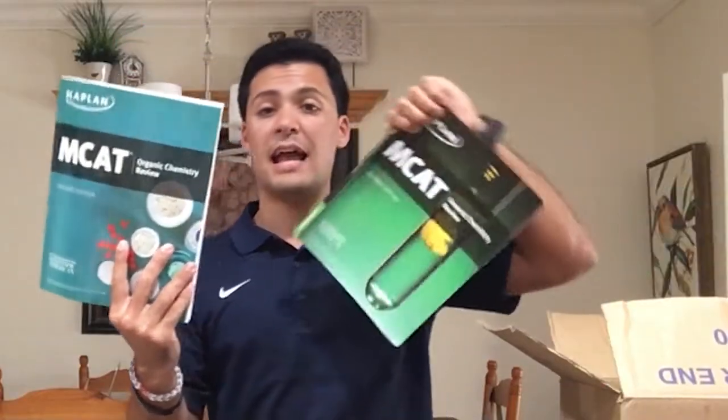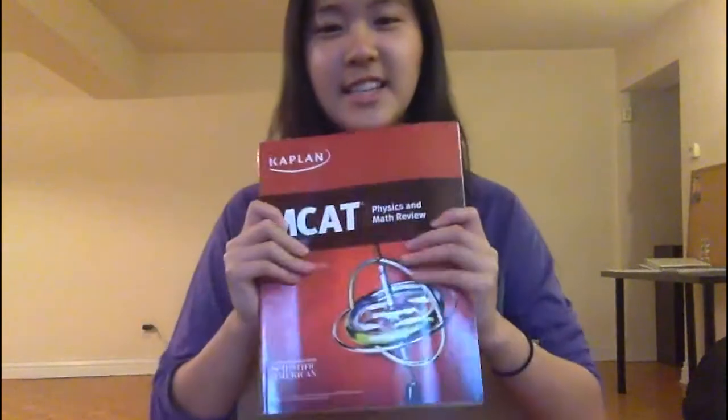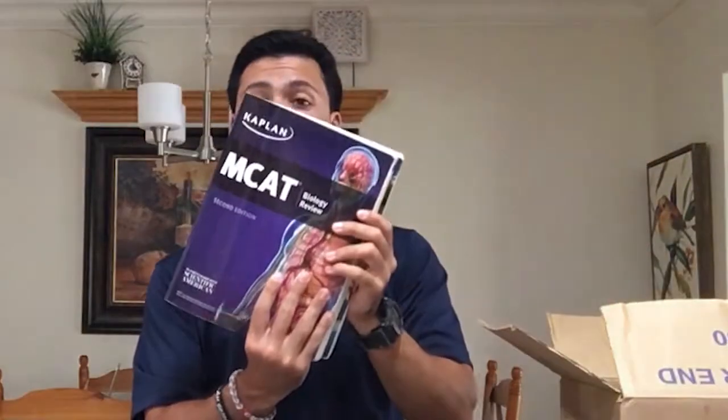Outside of that I have seven MCAT subject-specific books: the organic chemistry review book and the general chemistry review book, the MCAT physics and math sections, the MCAT critical analysis and reasoning section or CARS section, the biology review book, biochemistry review, and last but not least the MCAT behavioral sciences review.